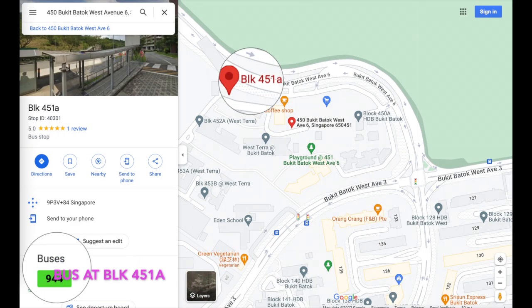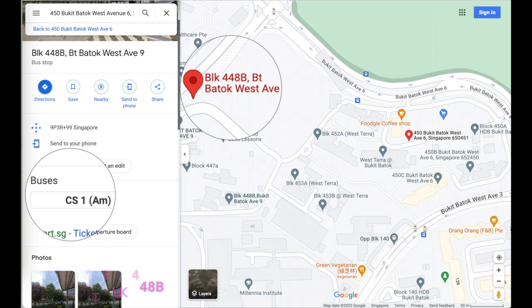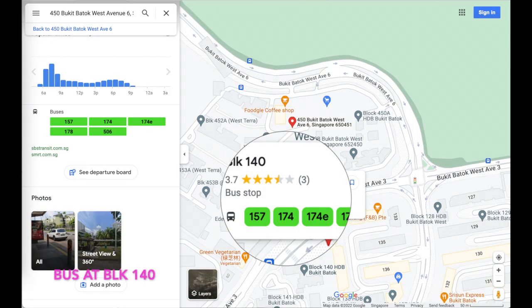Bus at Block 451A. Bus at Block 448B. Bus at Block 140.